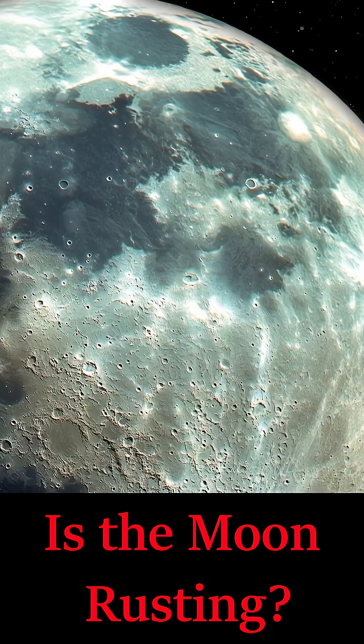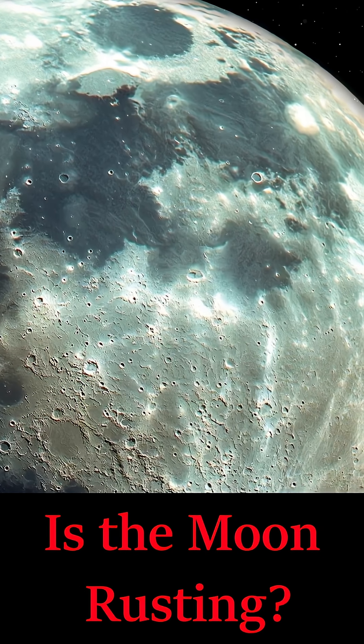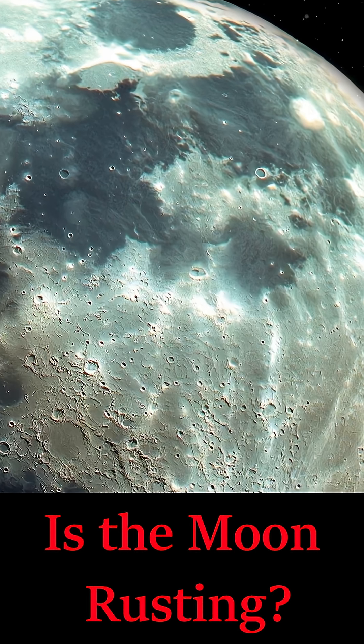It's also a reminder that even in the vacuum of space, worlds share more than just gravity — they share chemistry too.